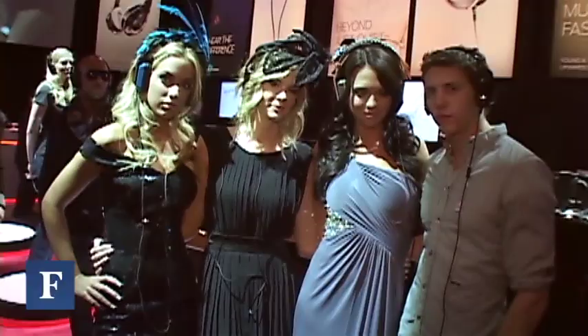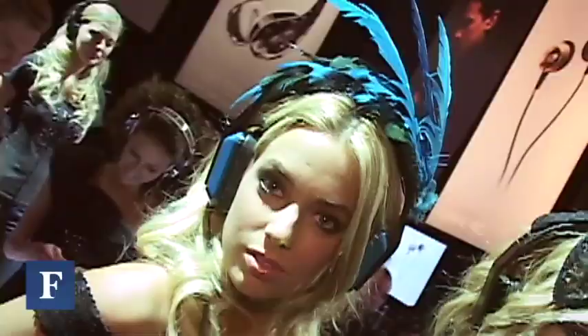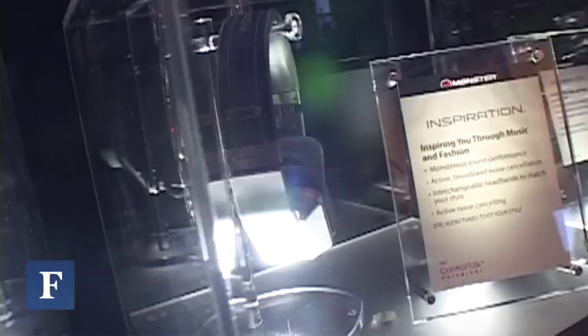We're here in the Monster booth, and what we're excited about is not just that this is a great product with amazing sound, but it's also about fashion and great product for women. The consumer last year really adopted that the look of headphones is part of who they are. So we said, what's the next level? A design that is totally iconic and flexible — so I can change the look of my headphone, like I change my clothes.